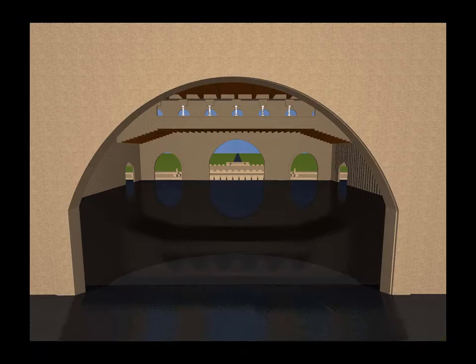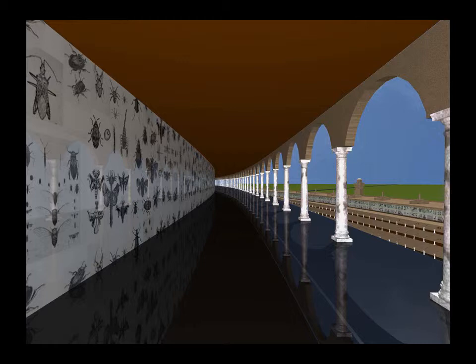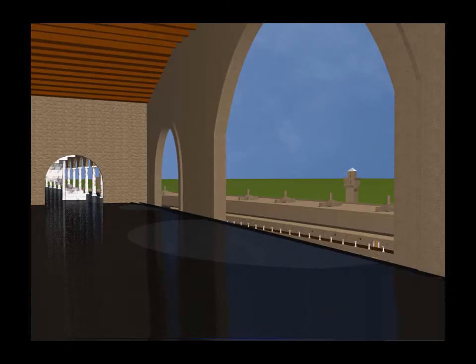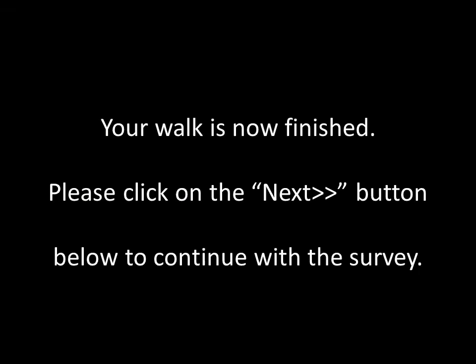You turn to walk along a colonnade until you reach the next gate. You turn left and continue down one of the circuits until you reach the road where you entered the city. You turn left and continue down the road until you reach the city gate. Here you exit the city.